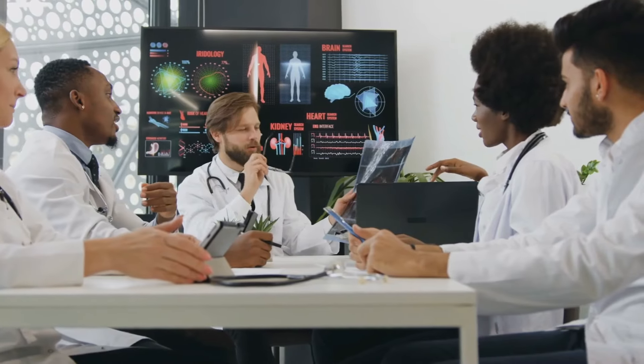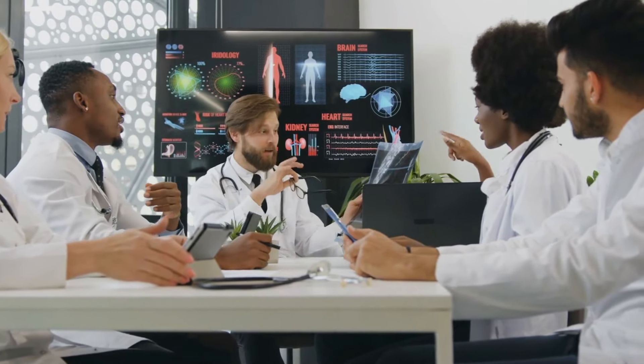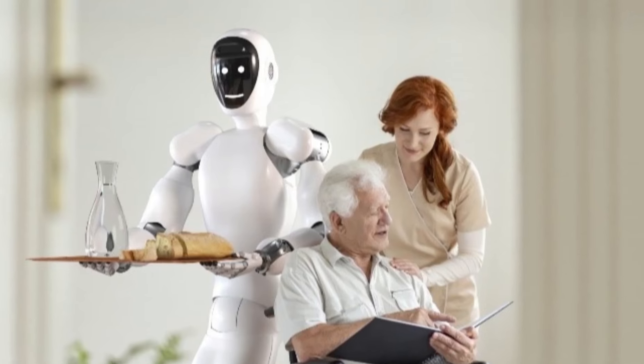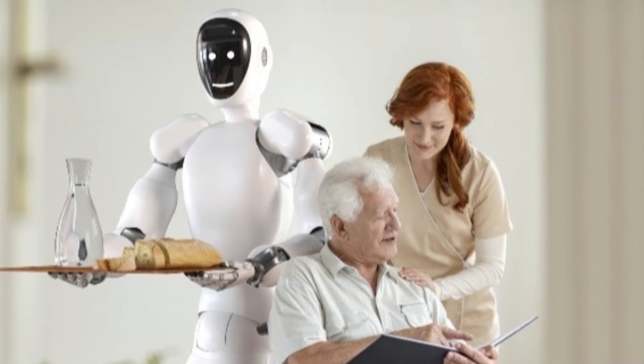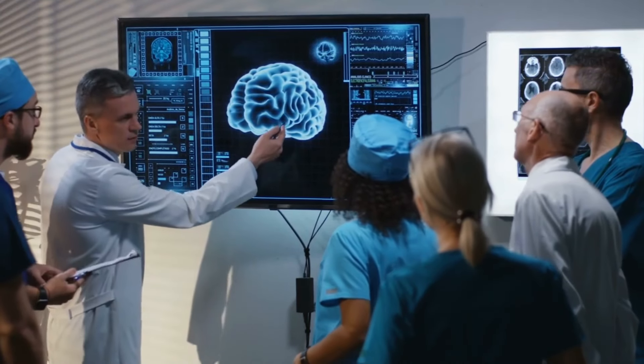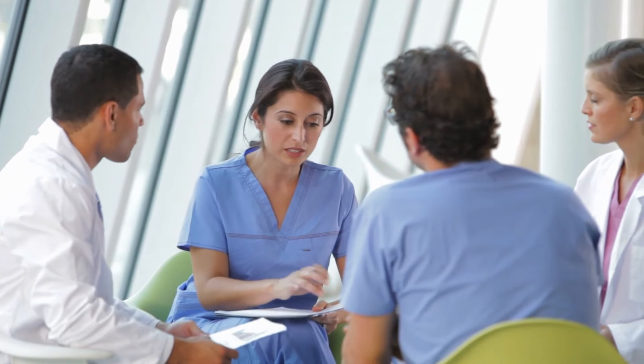Soutien au secteur de la santé. Le secteur de la santé peut également bénéficier considérablement de la GEN3. Le robot peut aider dans les soins aux patients, la livraison de médicaments et même les tâches administratives dans les établissements médicaux, soulageant ainsi une partie de la pression sur les travailleurs de la santé.